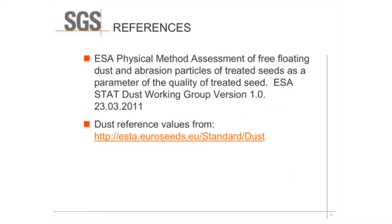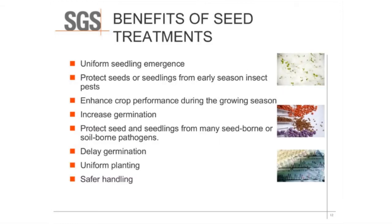Most of the references today come from the ESA — the European Standard for Physical Method Assessment of Free Floating Dust and Abrasion Particles of Treated Seeds as a Parameter for the Quality of Treated Seeds — from the ESA STAT Dust Working Group, version 1.0. You can find that online, along with the dust reference values. All of our methods at SGS follow this ESA standard.